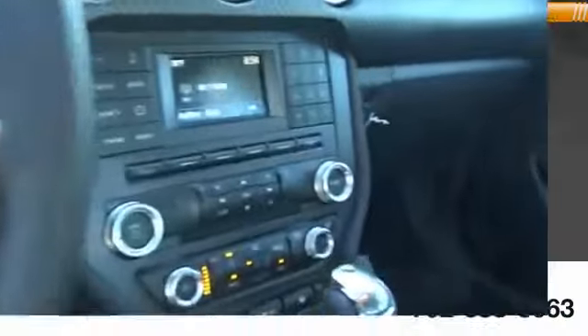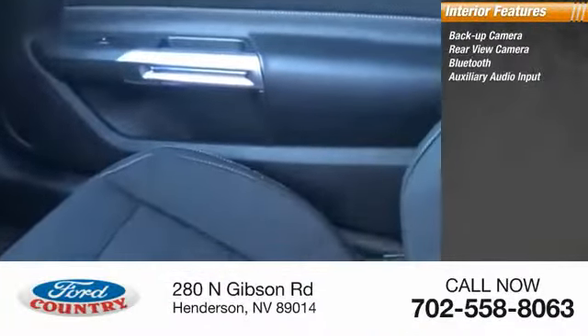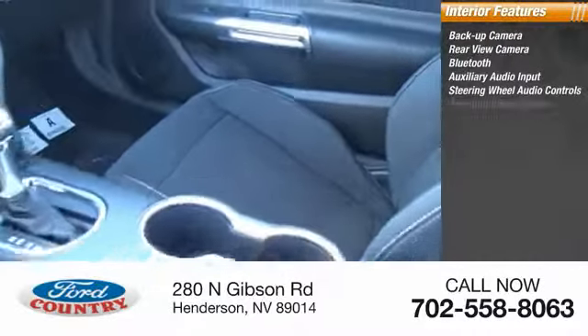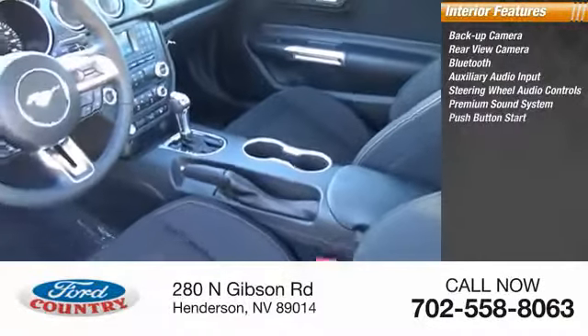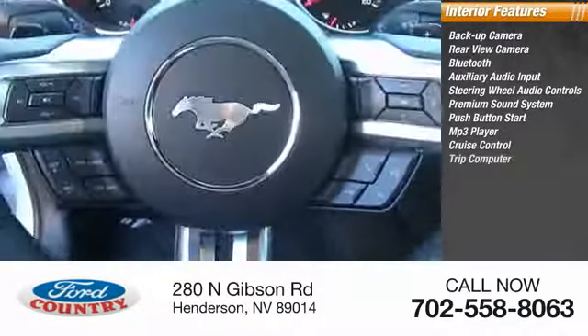Inside you'll find a backup camera, Bluetooth, auxiliary audio input, steering wheel audio controls, premium sound system, push-button start, MP3 player, cruise control, and trip computer.